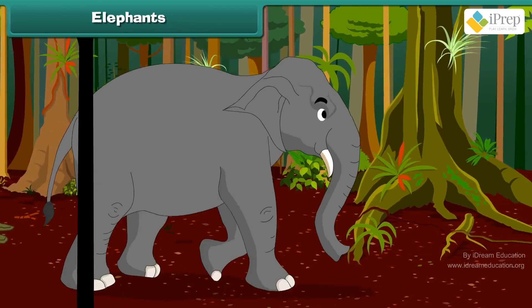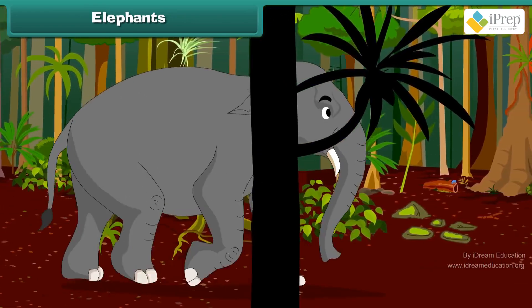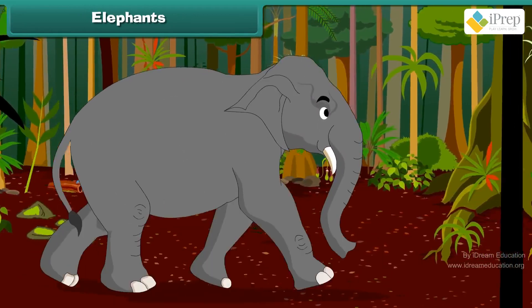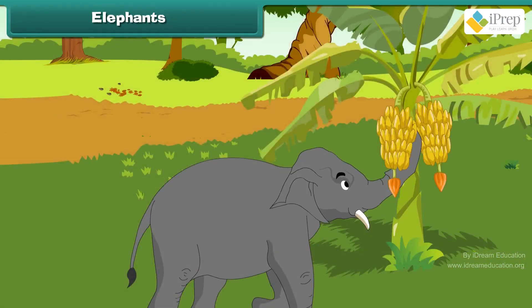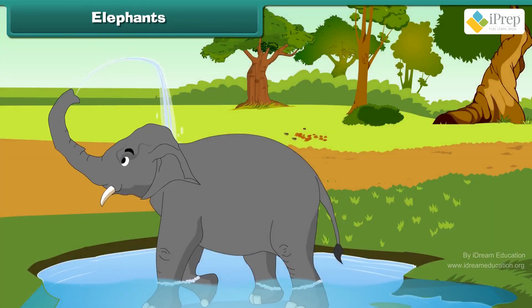Elephants are found in jungles. They are the largest animals on land. A full-grown elephant is about 6 feet to 10 feet high. An elephant's trunk is part nose and part upper lips. Elephants breathe through their trunks. They can also smell and pick up things with it.